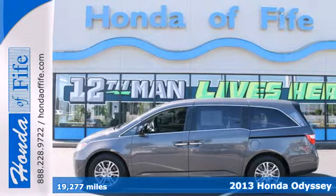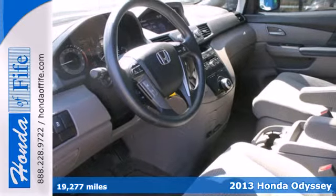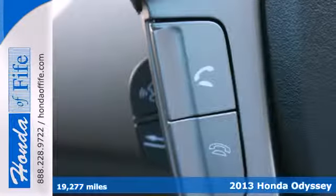Here's a 2013 Honda Odyssey. Just because you run with the crowd doesn't mean you have to blend in. The Odyssey makes sure you don't.